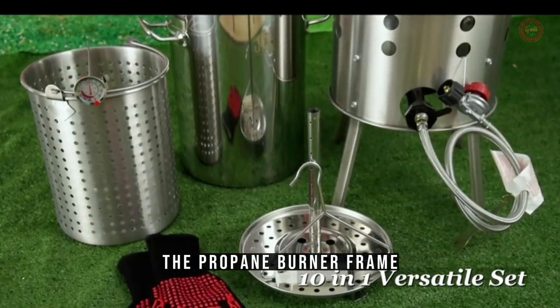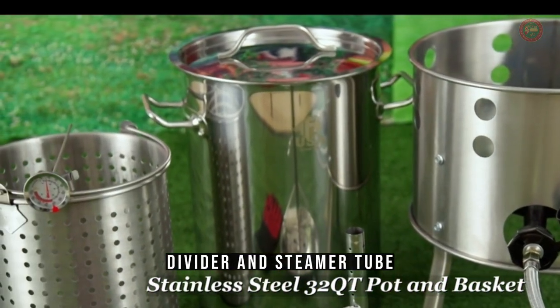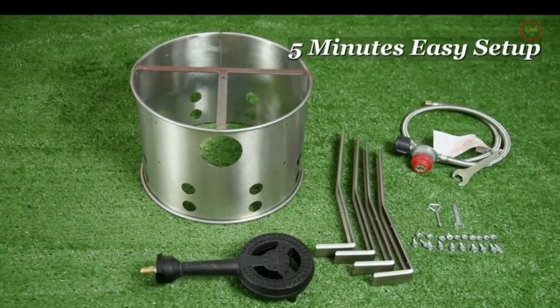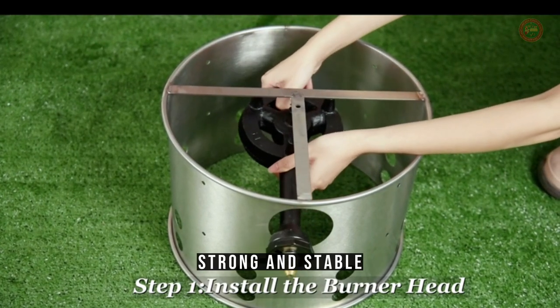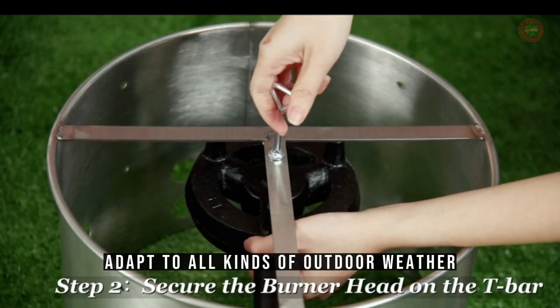The propane burner frame, seafood boil pot, as well as the basket, steamer rack, divider, and steamer tube are all made of high-quality stainless steel. Strong and stable, perfect for outdoor use. Adapts to all kinds of outdoor weather.